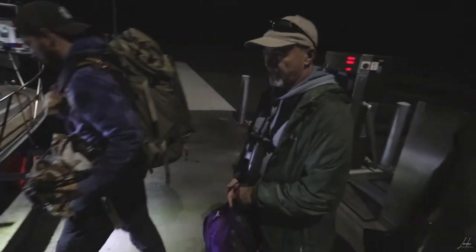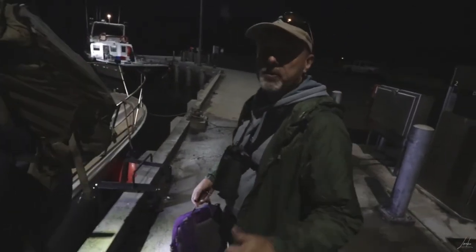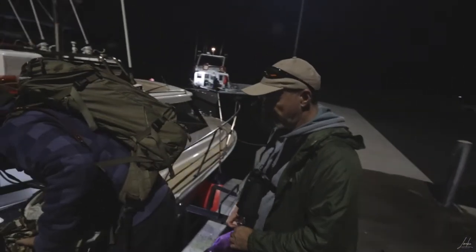Excited about this trip, Dave — what's the main species you're hoping to see today? A lot of storm petrels, hopefully. Missed out at the end of last year.